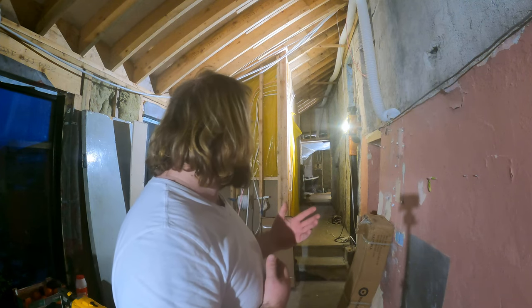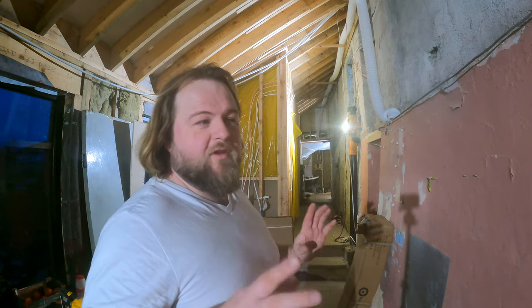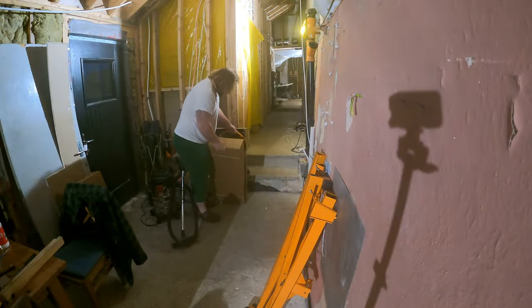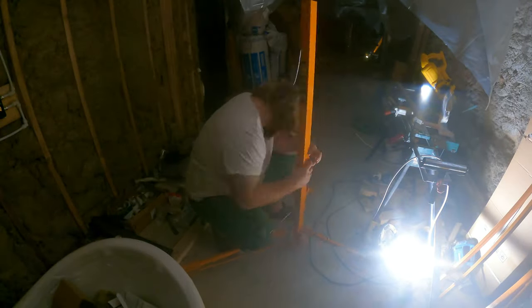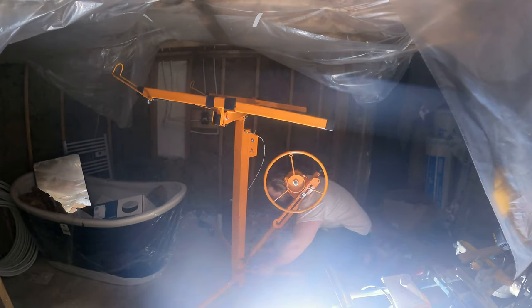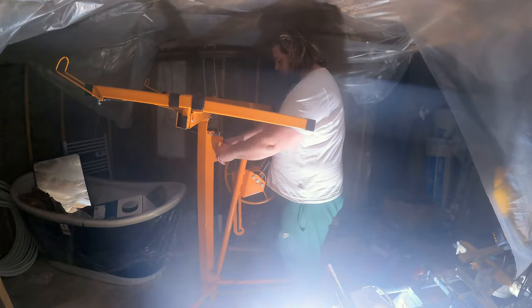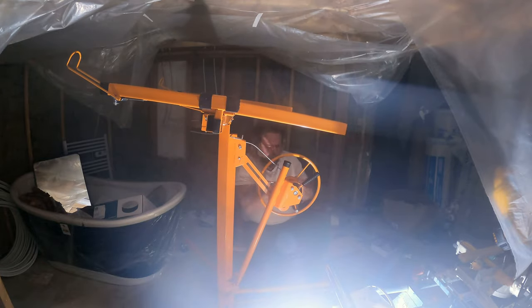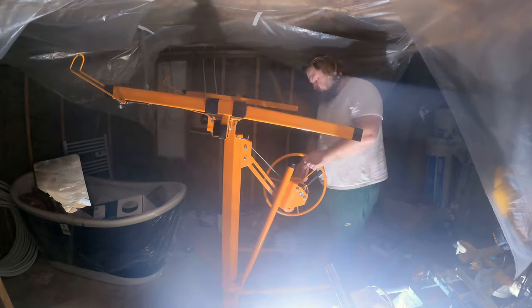I guess we're going to start putting the plasterboard up now. We've done a few small bits in the bathroom but haven't really taken it seriously. I have a little thing here — it's one of those fancy plasterboard lifter dobs — and I think it's going to be kind of useful for ceilings. I'm not sure, we're going to open it up, try to put it together, and see if it's worth it.